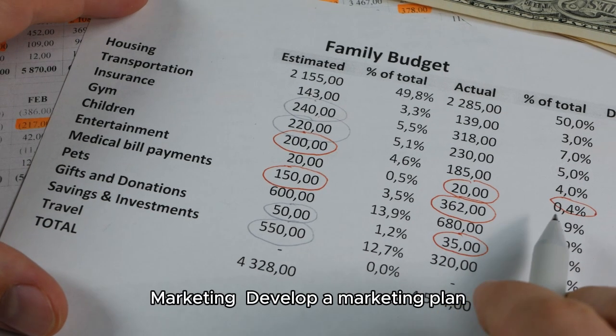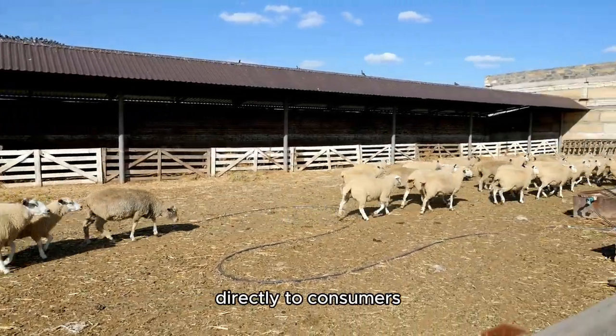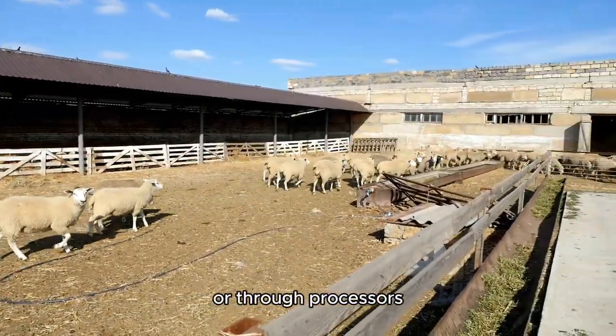Marketing: develop a marketing plan. How will you sell your cattle? For example, directly to consumers, at livestock auctions, or through processors.